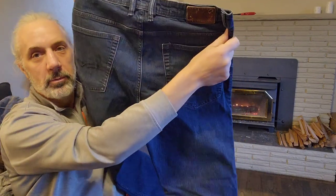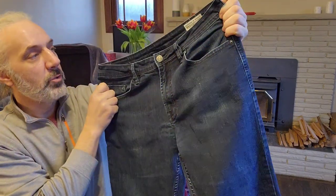I got a Buffalo David Bitton pair of jeans here, and these seem to have a pretty good sell-through rate.